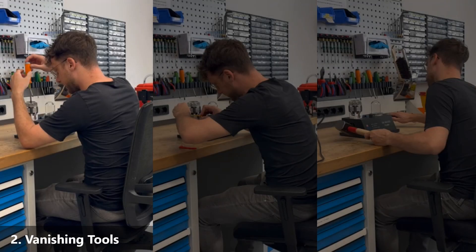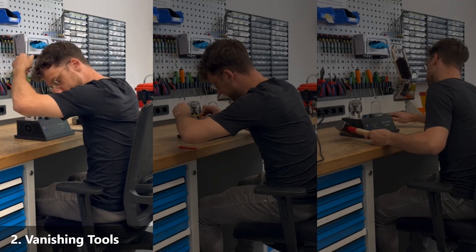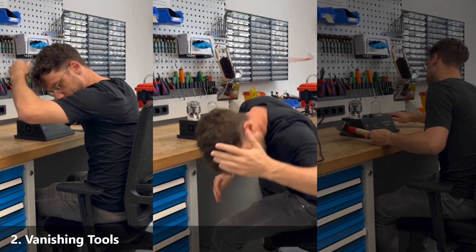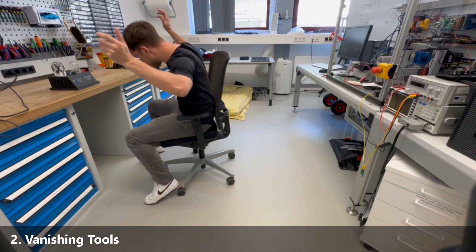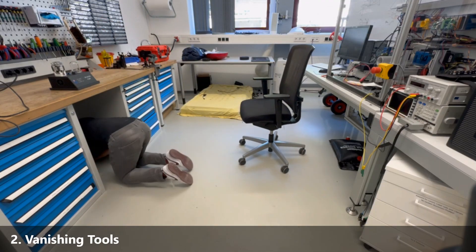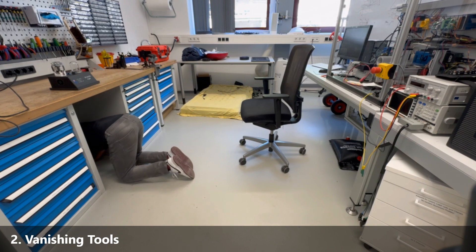Then there's the mystery of the vanishing tools. Julian's lab equipment seems to disappear the moment it touches the floor. He reaches for his screwdriver and it slips from his fingers. One minute he's holding a hammer, and the next it's gone. As Julian gets on all fours, searching every nook and cranny, frustration mounts.